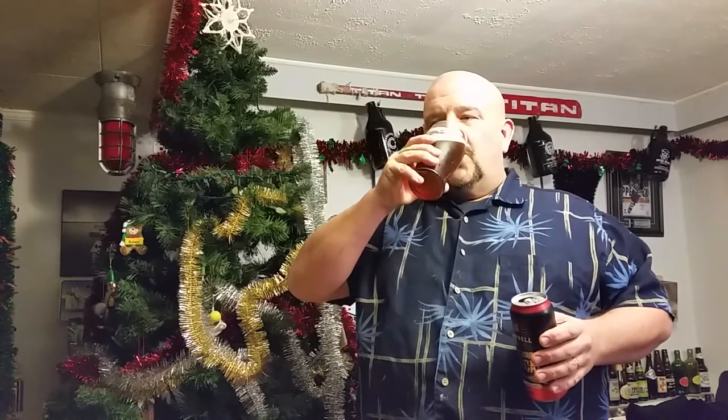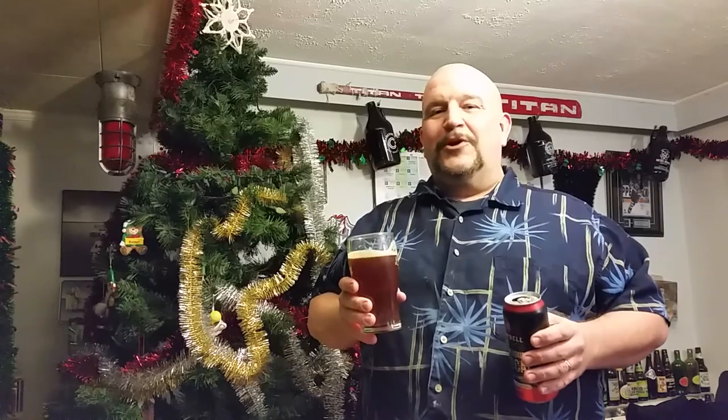You also get to drink really good beer — what could be better than that? Cheers. More Cowbell indeed.